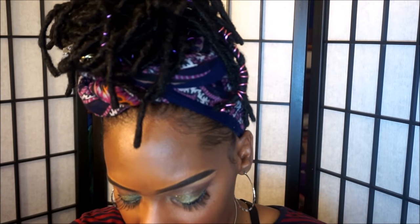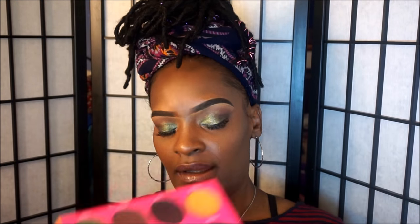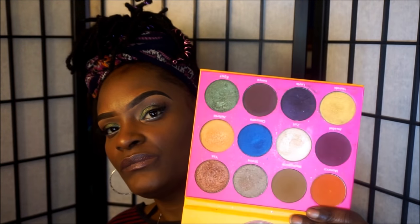The other palette I have is the Nubian 2 palette. It looks like this, and these are the colors here — gorgeous.